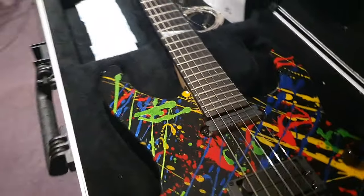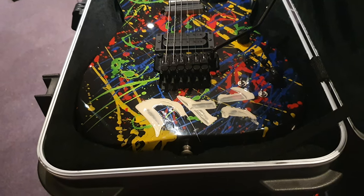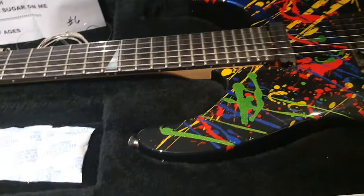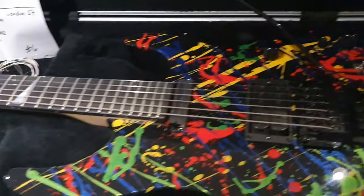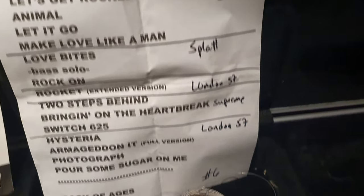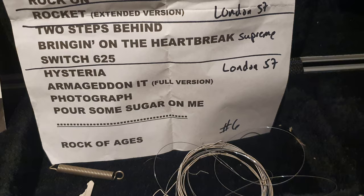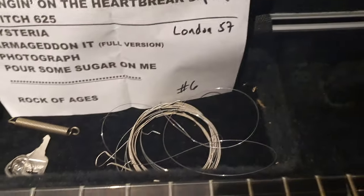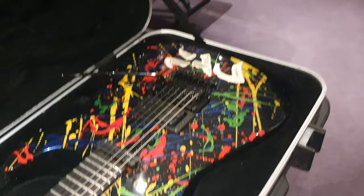Well, what this one is, is number six — that was actually tour played by Phil Collen on the Mirrorball tour in 2011. We've got one of the set lists right here that shows exactly it being used on the final song of the night. Looks like it was used on Love Bites, Rock On, and then Rock of Ages. As for the Newcastle, Australia show — there's the date.